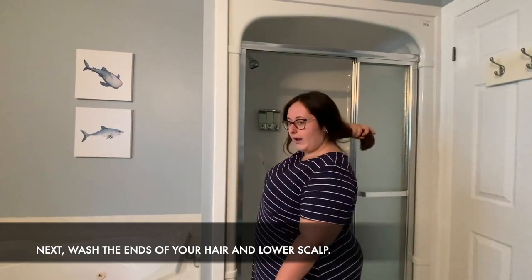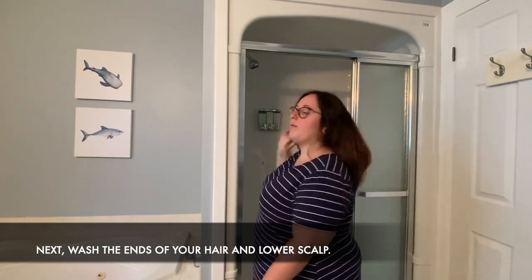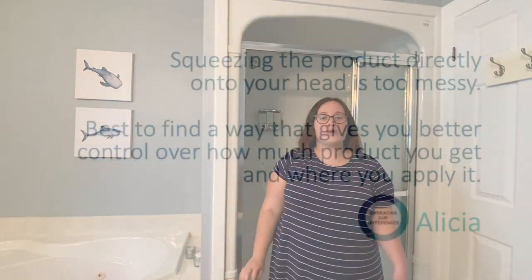Once this is done, I let the water do most of the work in rinsing out the product to ensure there is no residue.